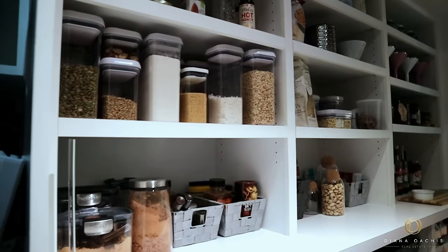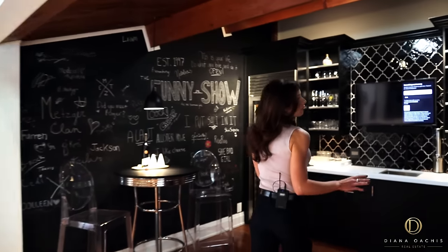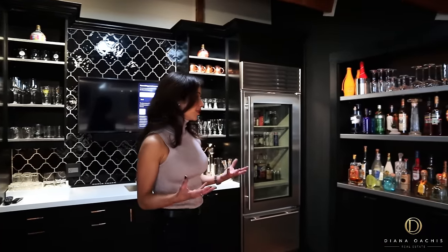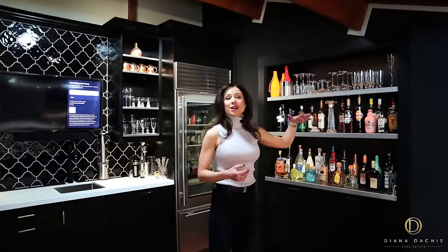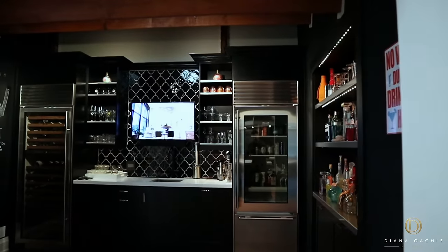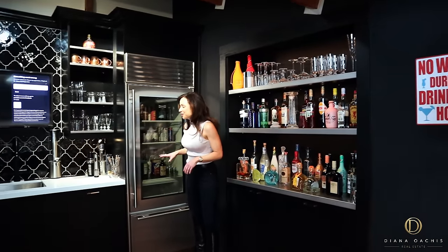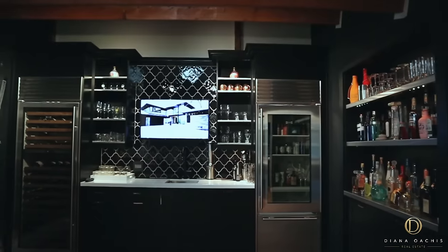Now to my favorite part of the space: this wet bar. It's a bit different from most wet bars because it's a more generous space. The ceiling is a little lower, which creates an intimate vibe, and the lighting is dimmer, setting the right ambience. You've got a liquor shelf for crafting the cocktail of your dreams, a beverage fridge, and a wine fridge — so there's really no drink you cannot find in here.